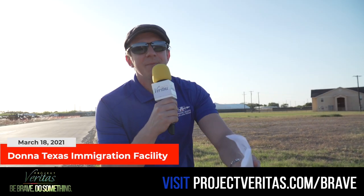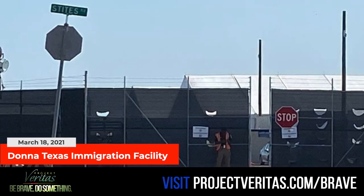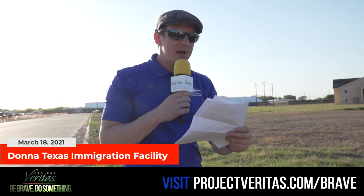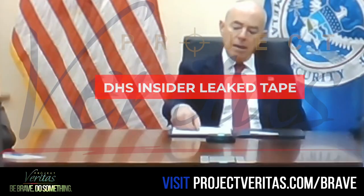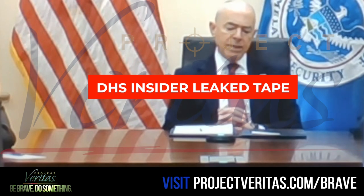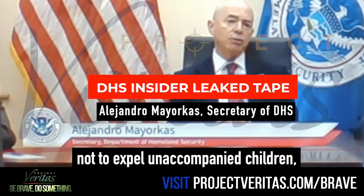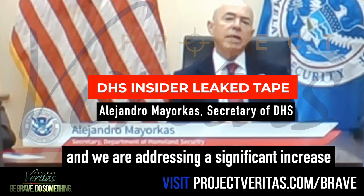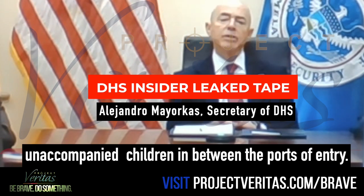Now, every car that drives by is beeping at us. A lot of people giving us the middle finger here. A lot of people are not happy that we are filming or recording or asking questions about this facility. Not only did our DHS — that's Department of Homeland Security — insider leak us these documents, the insider also secretly recorded a private DHS Q&A session with Alejandro Mayorkas commenting on what he thinks is happening at the border. You can hear Mayorkas talking about the new administration making a decision not to expel unaccompanied children: 'The new administration made a decision not to expel unaccompanied children, and we are addressing a significant increase in the encounters with unaccompanied children between the ports of entry.'